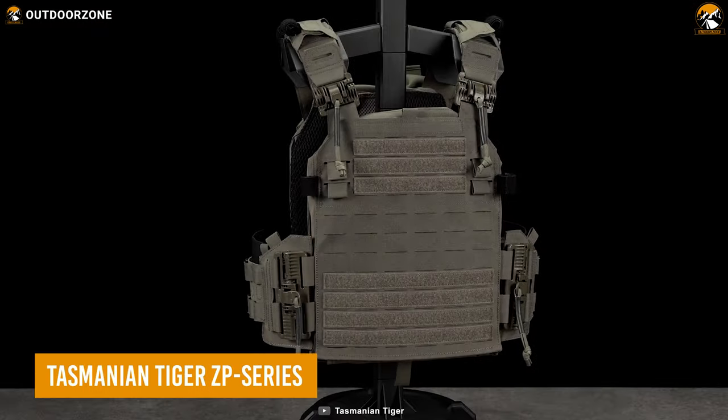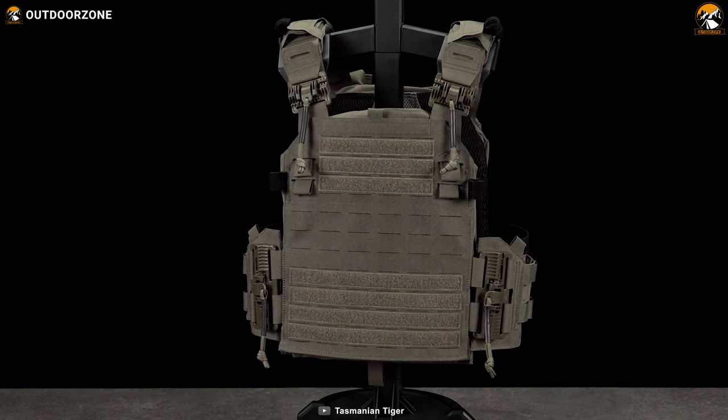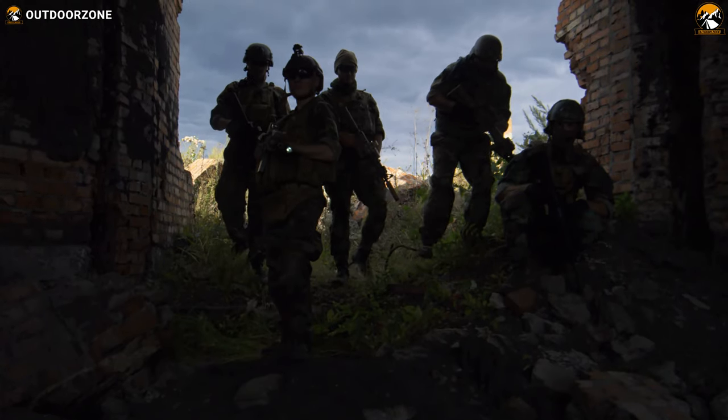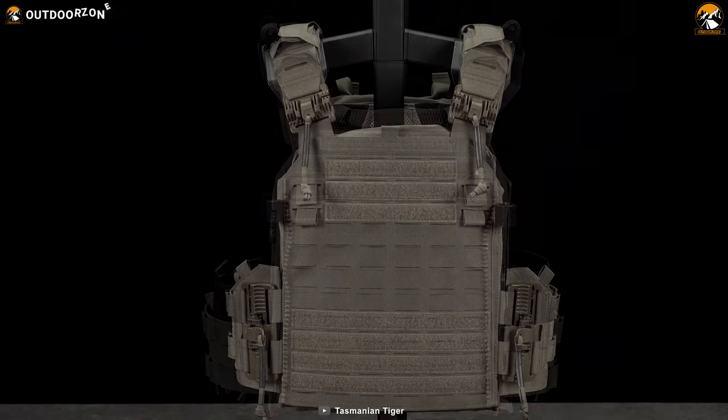The Tasmanian Tiger ZP Series is an impressive lineup of tactical plate carriers designed to meet the demanding needs of military and law enforcement professionals. Renowned for its versatility, it offers different layouts to accommodate various mission requirements and user preferences.